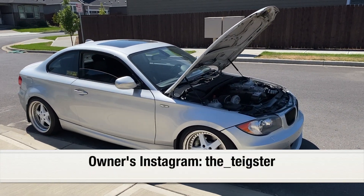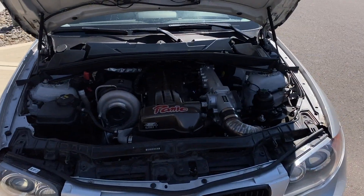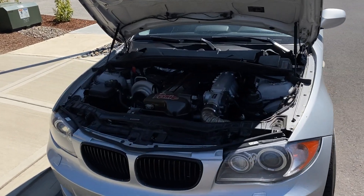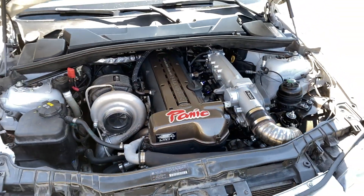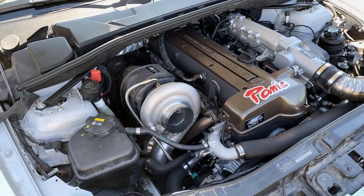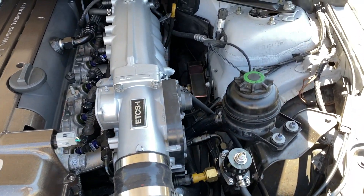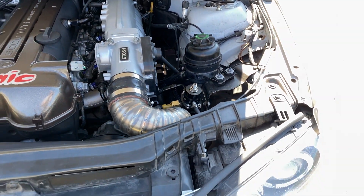I just wanted to show you something really cool. I have a new friend that came to visit me and he has a 135 which was swapped to a 2JZ, and we believe this is the first 135 with a 2JZ motor in the United States. Just look at this, guys — looks absolutely fantastic, single turbo, looks super clean and gorgeous.